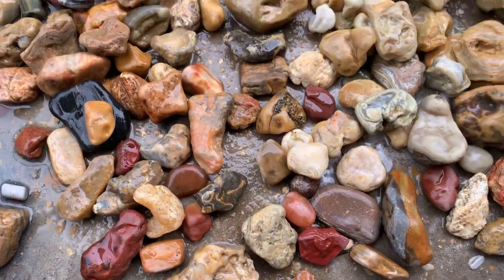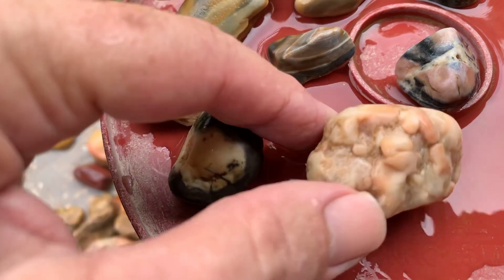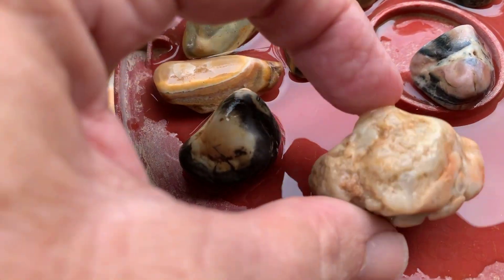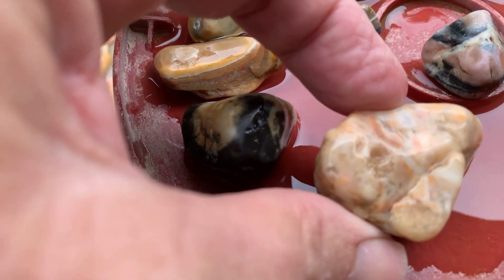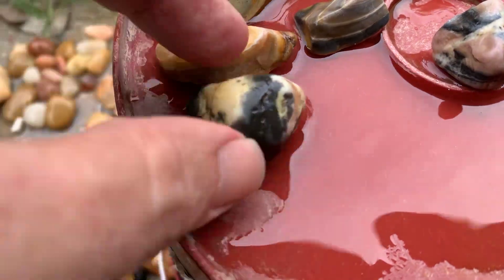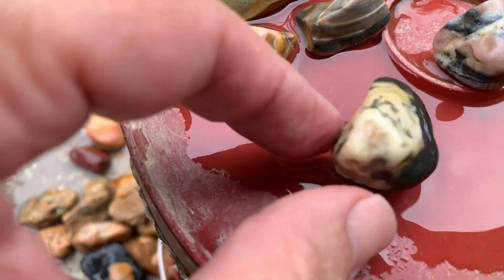We'll take a closer look at a few of them. Start off with some of the odd stuff. I have no idea what this is. Got to be a piece of a sort of a geode, I guess. Fossil maybe, I don't know. Never seen nothing like this out there before.